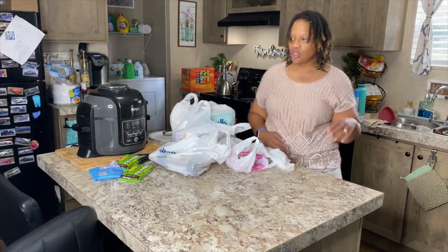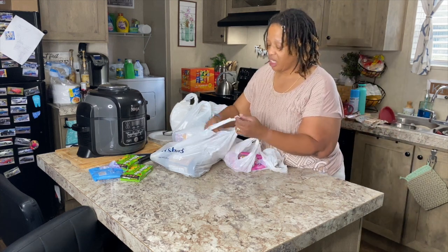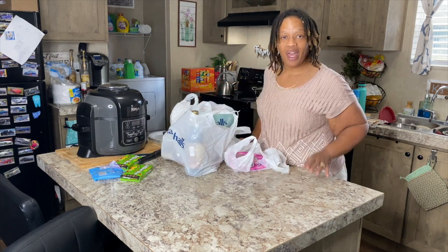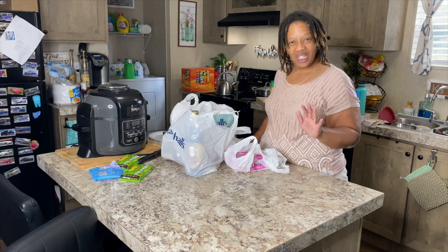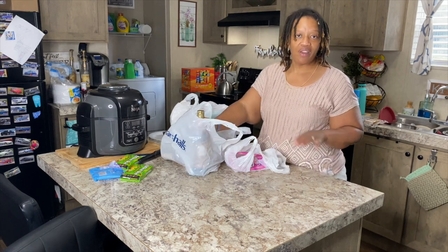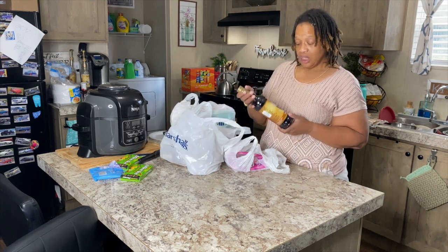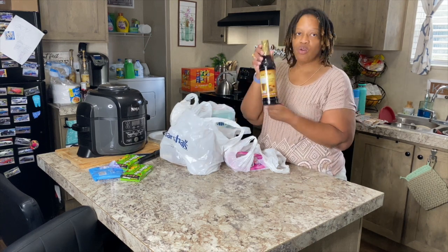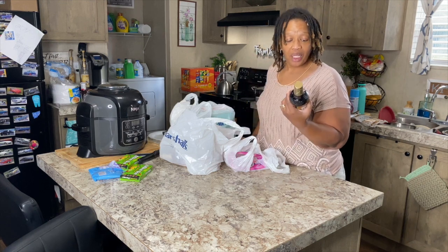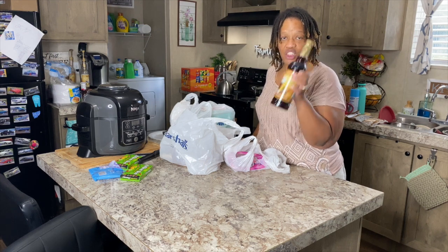Right next to Michael's is Marshall's, so I went in because I drink sugar-free syrups in my coffee. If I order them from Amazon they're like $7.99 a piece, but they're $3.99 at Marshall's. So I always get one of every kind they have when I go so I don't have to keep going back. The first flavor is maple bourbon pecan — I've never tried this one but I love Skinny Syrups. This is maple bourbon pecan and it's $3.99.